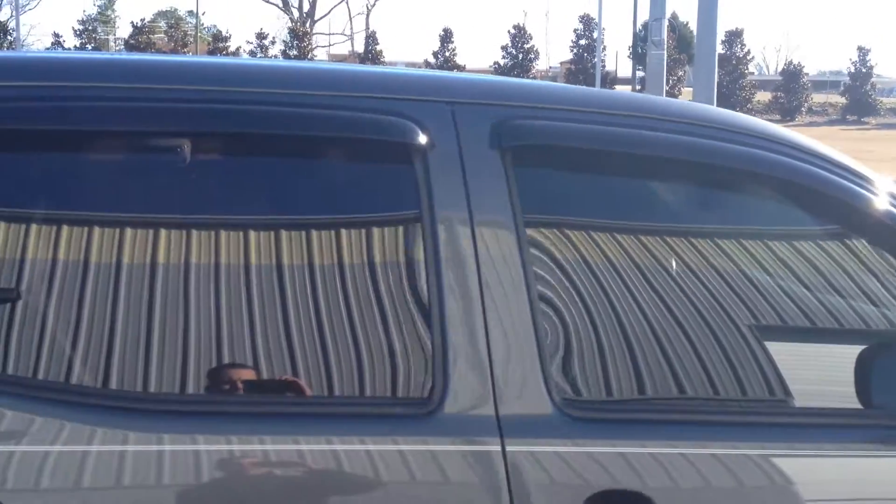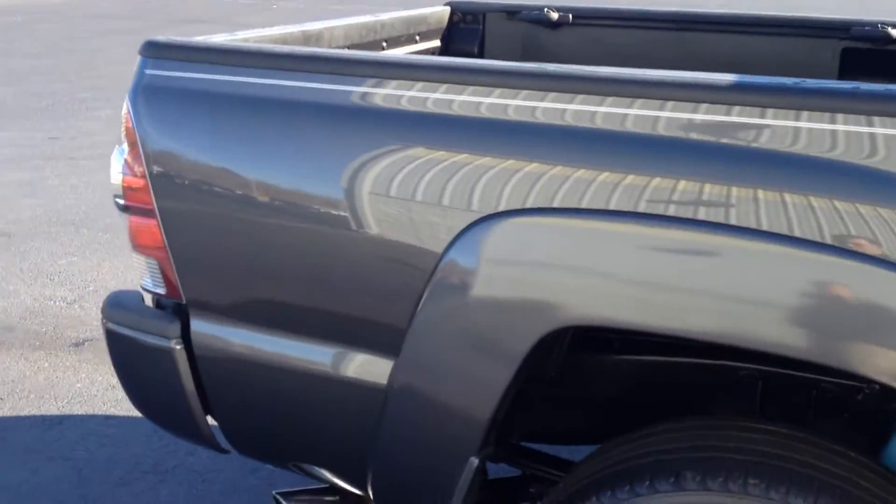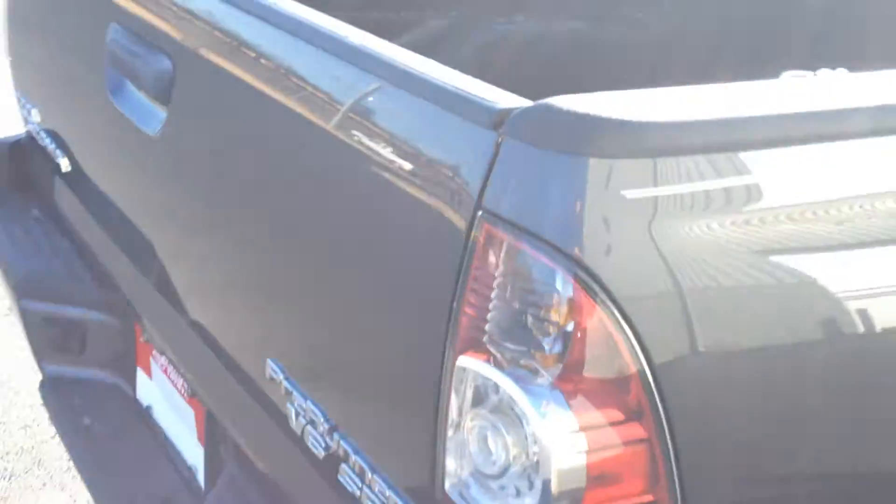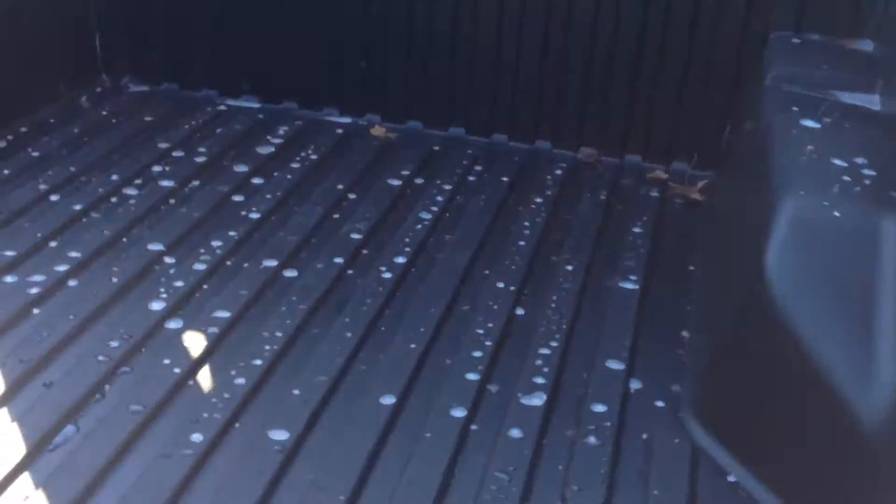You've got running boards, some rain guards, and chrome-tipped exhaust. It has a bed liner, and there is a backup camera there in the handle. I'll show you that from the inside.